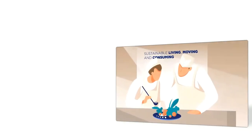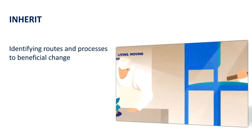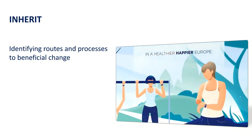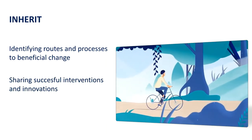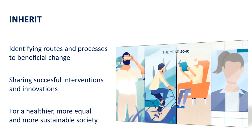The Inherit project is very much characterised by finding policies which influence the way we behave as we live, move and consume, and the factors which influence those behaviours. And in so doing, impact positively on health, wellbeing, equity and sustainability.